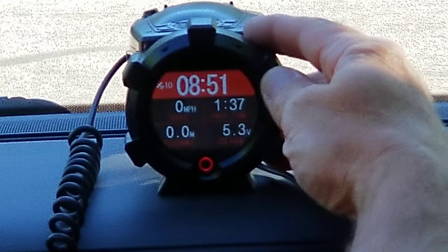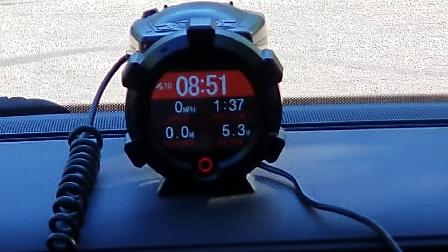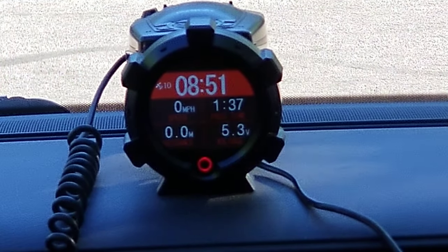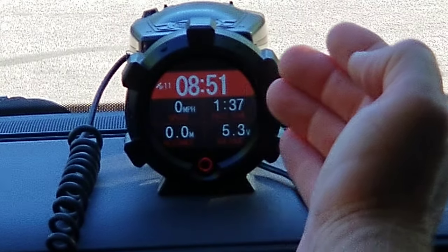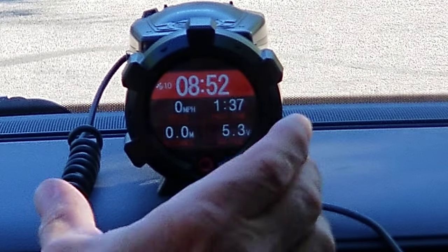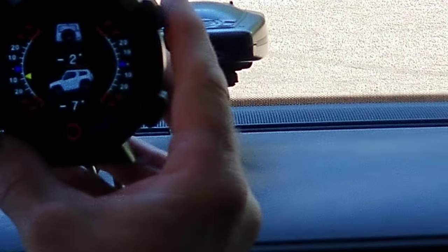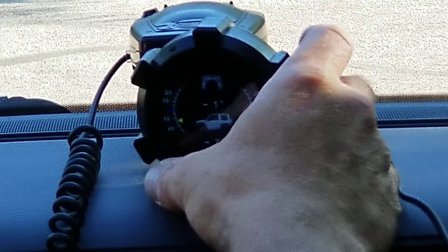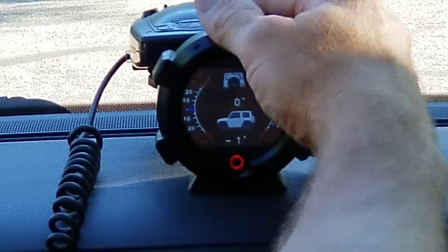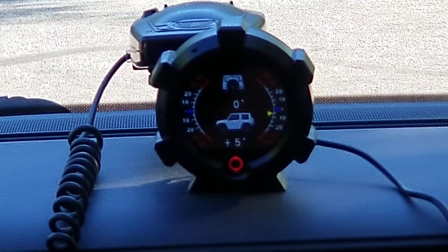Anyway, this little guy — the numbers are actually very easy to read. Obviously I have the camera zoomed in, but I'm sitting here in a normal position and this thing is probably two feet away from me, and it's nice and easy to read. My main concern was whether the numbers were going to be so small that it would be a pain to read.